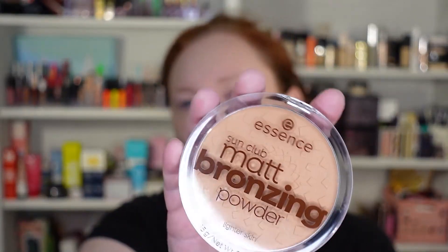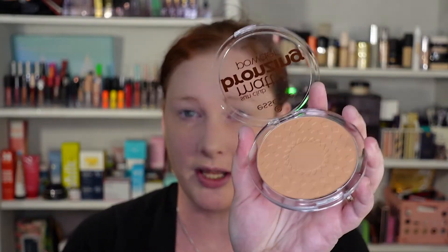On to bronzer. I got the Essence Sun Club Matte Bronzing Powder for lighter skin — this is shade 01 Natural. It says matte bronzing powder for a naturally sun-kissed tan, perfect for lighter skin types. Also made in Italy. That smells like cocoa butter — exactly what it smells like. It's pressed really hard, which I actually like because that means I can build it. I went in hard and there's like no kickback, so that's awesome. That also means hopefully I won't end up with an orange face. It's a little orange, but I'm blending.